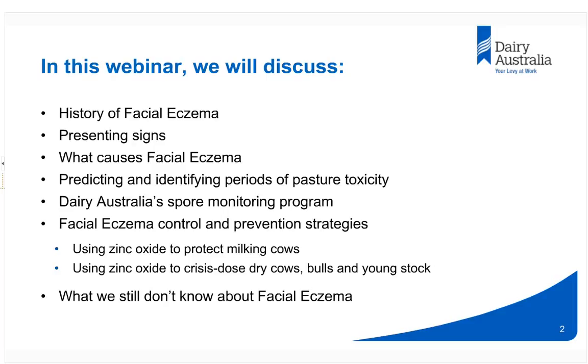Today we're covering quite a bit of ground. We will briefly discuss the history of facial eczema, then move on to what it looks like in dairy animals, what causes it, how to predict when a pasture could become toxic, and we'll introduce Dairy Australia's four monitoring programs. Towards the end we'll cover control and prevention strategies, with a lot of emphasis on the use of zinc in both the milking herd and other classes of stock on the farm. We'll also mention the things we don't know about this disease.